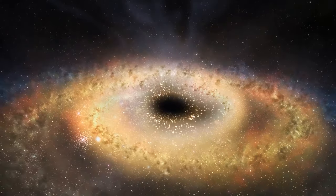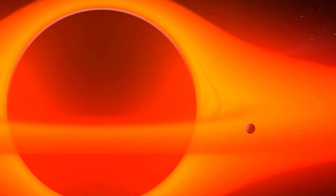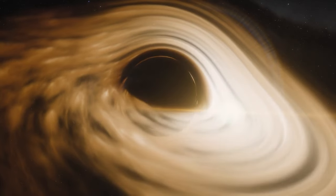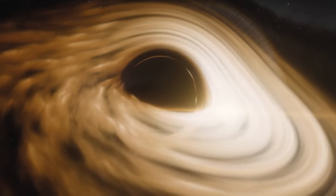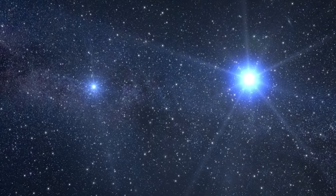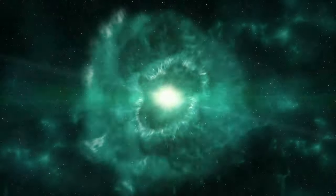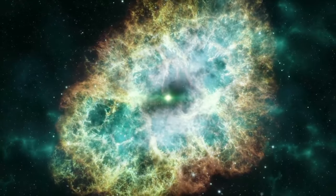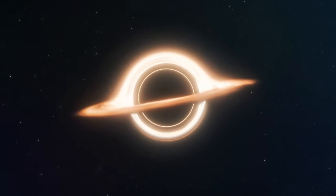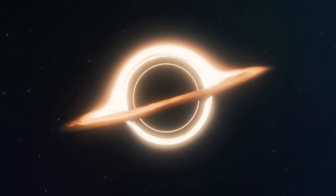Moving on to black holes — a topic that's as mysterious as it is fascinating. These cosmic oddities are not just objects in space; they're like riddles wrapped in enigmas, challenging everything we think we know about the universe. Black holes are often born from the remains of a massive star that has finished its life cycle. Picture a star much bigger than our sun running out of nuclear fuel — without this fuel, the star can't fight against its own gravity and collapses dramatically. Sometimes this collapse is so intense it leads to a supernova, an epic cosmic explosion. The core left behind can be squished into an infinitely dense point called a singularity, where all its mass is crammed into an almost unimaginably small space.